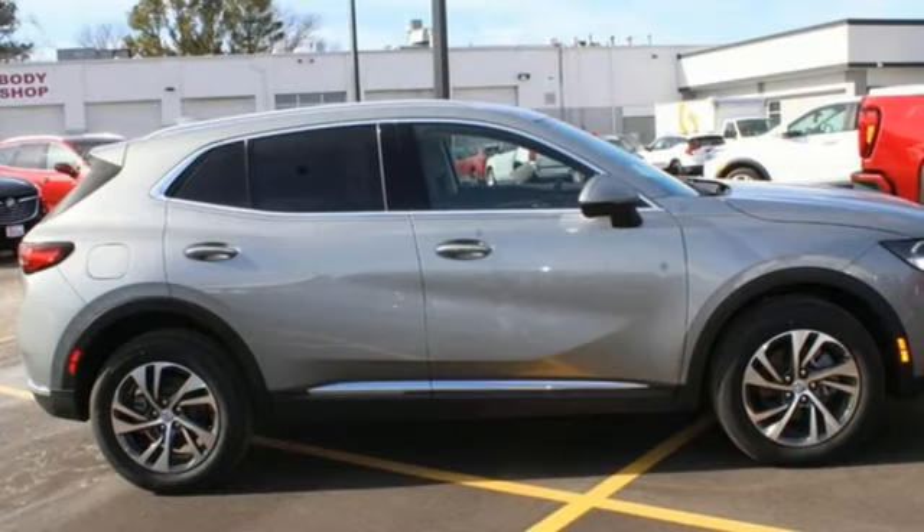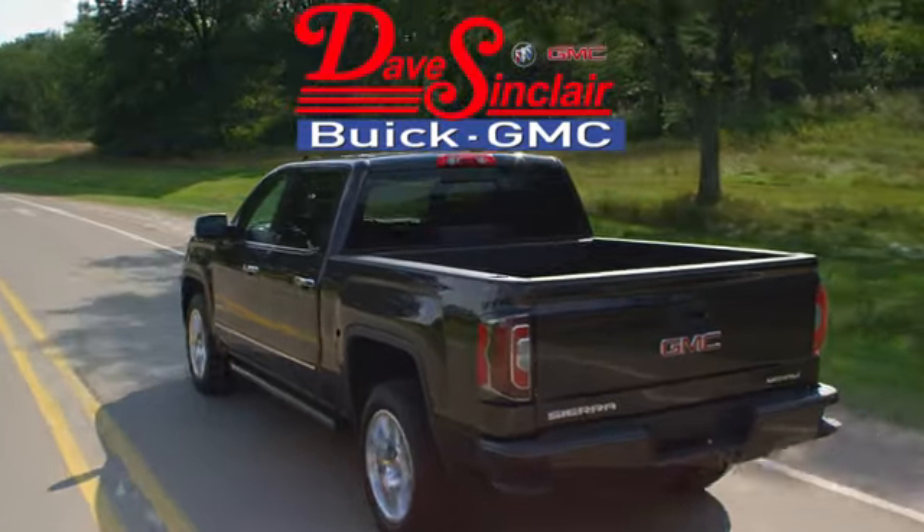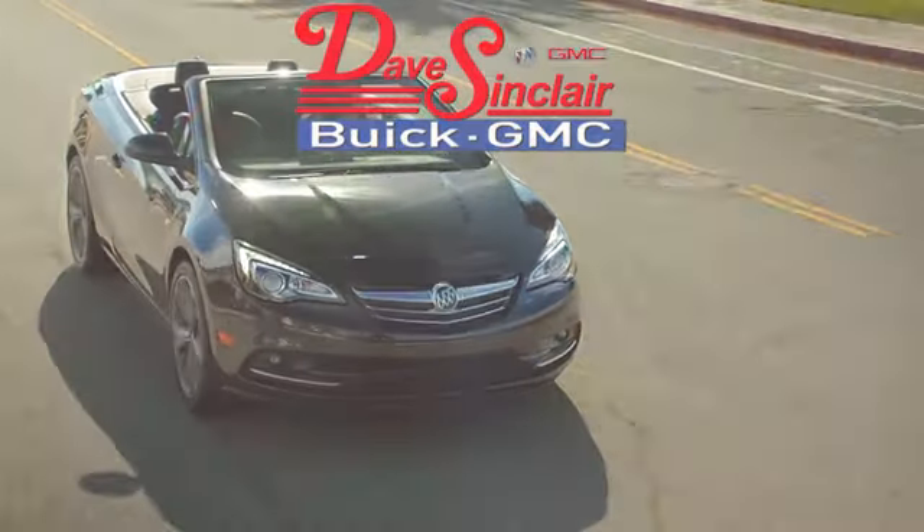Buick. Expect more than you'd imagine. Hurry in today for a test drive. At Dave Sinclair Buick GMC, our customer service speaks for itself.